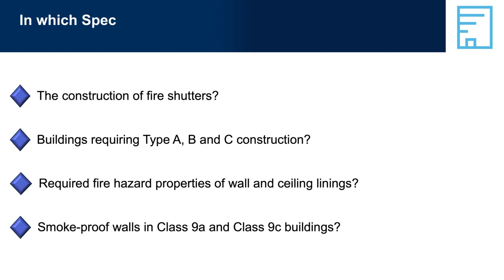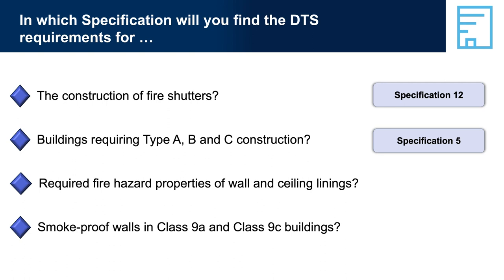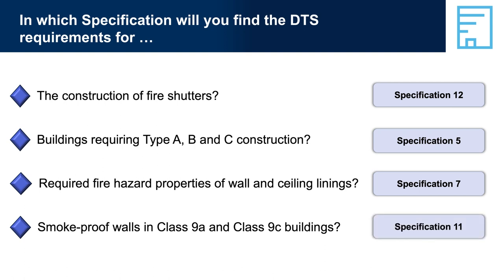In which specification will you find the DTS requirements for the construction of fire shutters? Specification 12 — Fire Doors, Smoke Doors, Fire Windows and Shutters. Buildings requiring Type A, B, and C construction: Specification 5, Fire-Resisting Construction. The fire hazard properties of wall and ceiling linings: Specification 7, Fire Hazard Properties. Smoke-proof walls in Class 9A and Class C buildings: Specification 11, Smoke-Proof Walls in Healthcare and Residential Care Buildings.